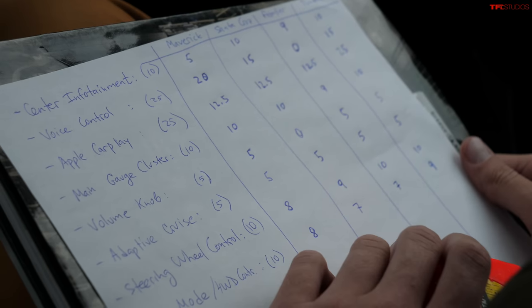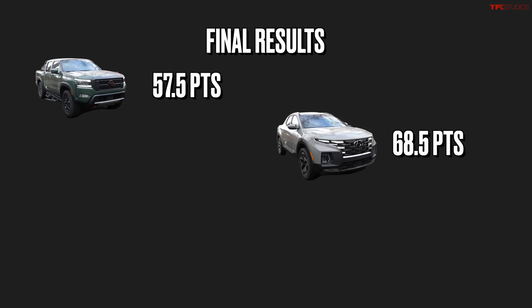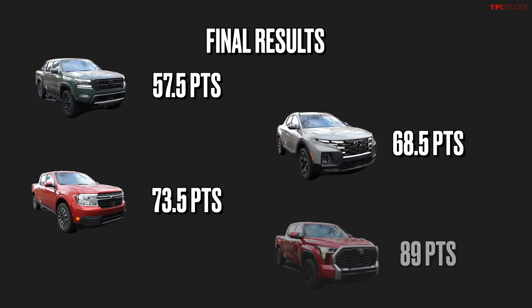Final scores: In fourth place with 57.5 points is the Nissan Frontier. Third is the Hyundai Santa Cruz with 68.5. Second is the Ford Maverick with 73.5. And first place goes to the Toyota Tundra with 89 points. The hosts plan to keep using and refining this scoring system for future trucks, cars, and SUVs. For more on camera systems, four-wheel drive, and towing, visit tfltruck.com.